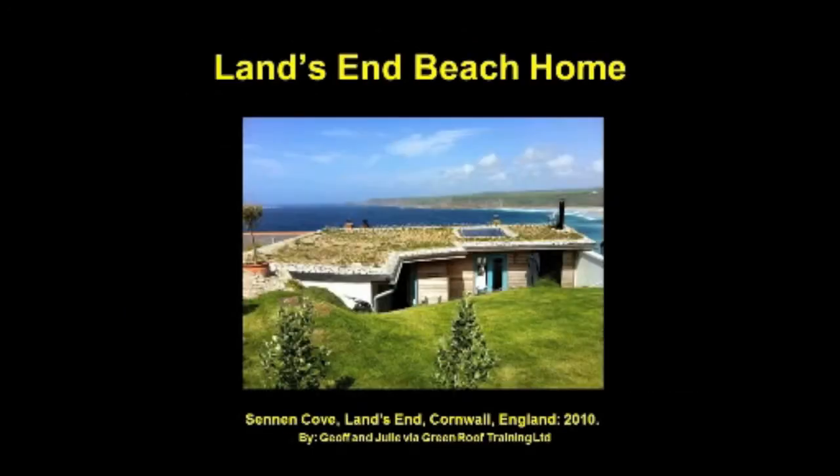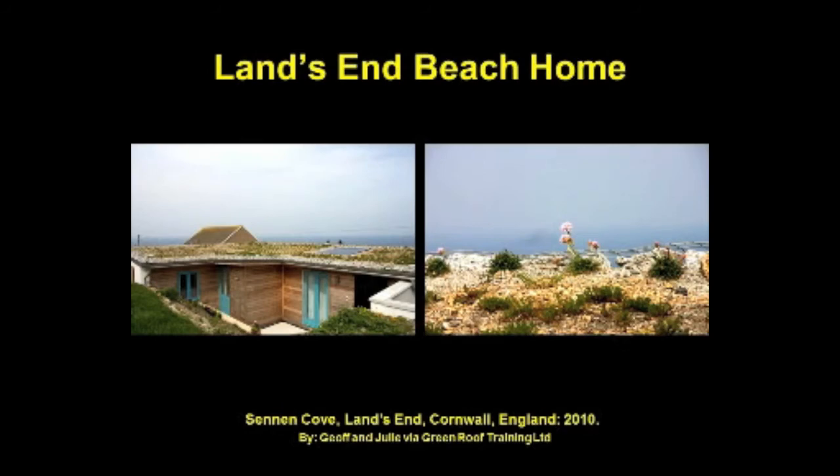Dusty Gedge of LivingRoofs.org says homeowners Jeff and Julie attended his and John Little's green roof course. Armed with their e-DIY guide, they completed a Cornish coastal green roof at the furthest arm of England — Land's End, located in Sennen, the nearest village to Land's End. You could say it's the first and last green roof in mainland Britain. The thrift is in full flower, reflecting the coastal cliff-top vegetation of Cornwall. The roof was designed along the principles of the DIY guide using local granite edge detailing and locally sourced substrate, showing a sustainable use of materials.